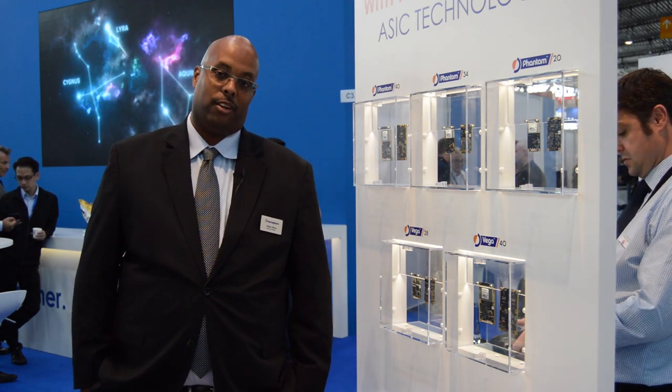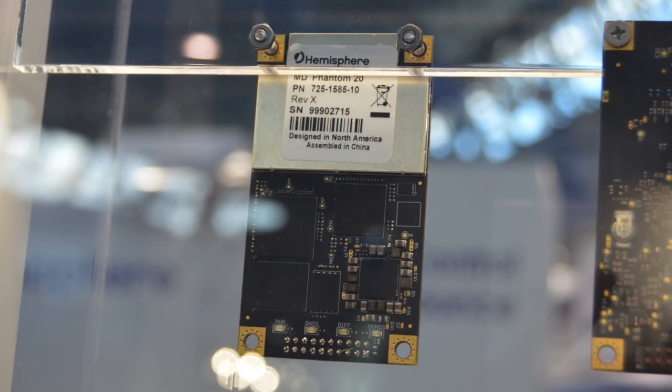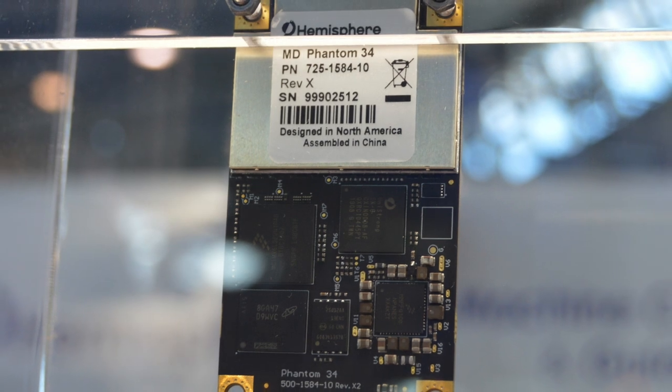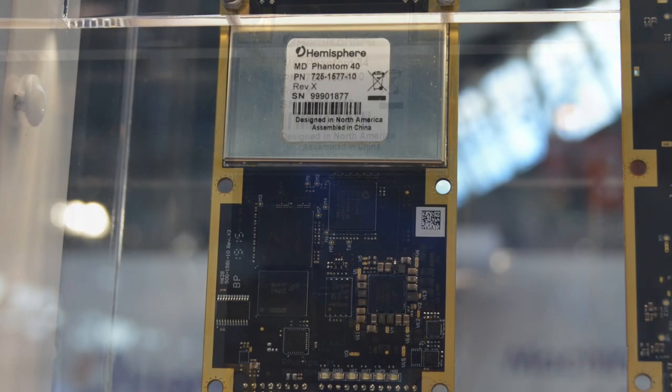We're really excited to have these products here at Energeo, as they represent the biggest technical enhancements that we've introduced in quite some time. We have both our Phantom series positioning boards in our traditional 71 by 41 form factors.